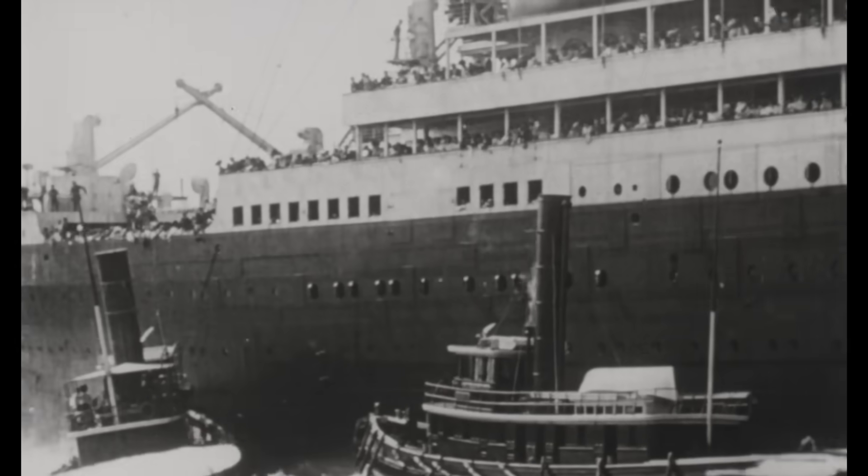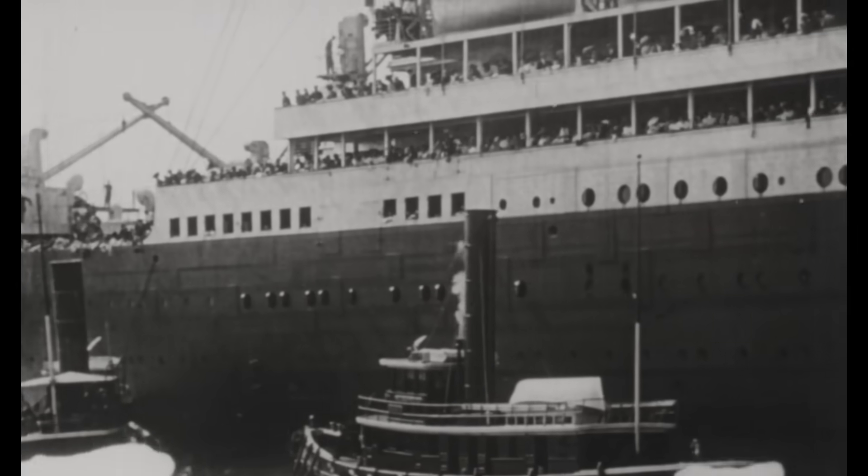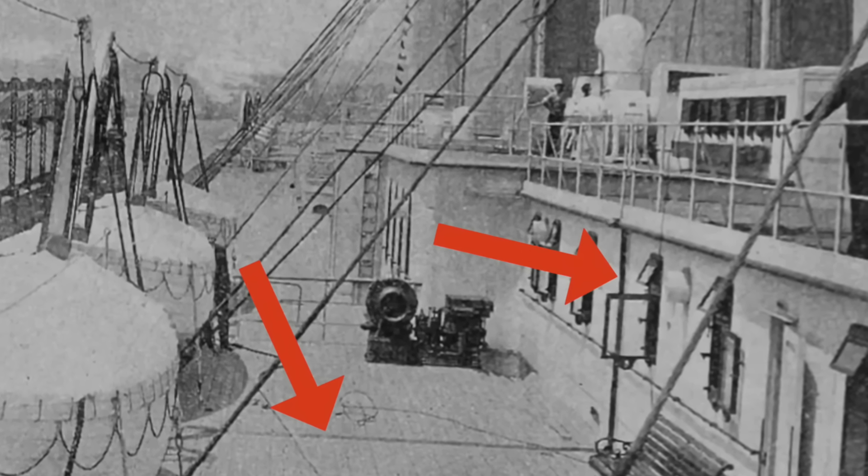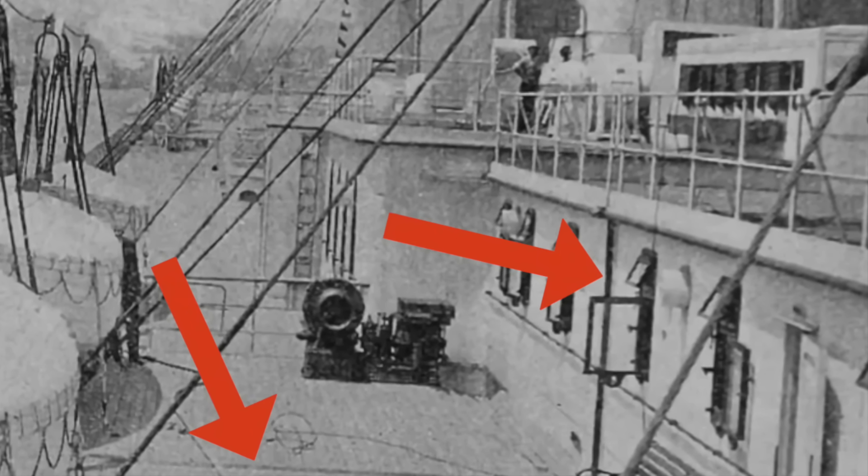The expansion joints didn't only intersect horizontal surfaces like the decks — they also separated the vertical walls within the superstructure and the bulwarks on the sides of the ship. These vertical surfaces were not covered with a brass plate, but only a leather strip, since it's difficult to trip on a wall.